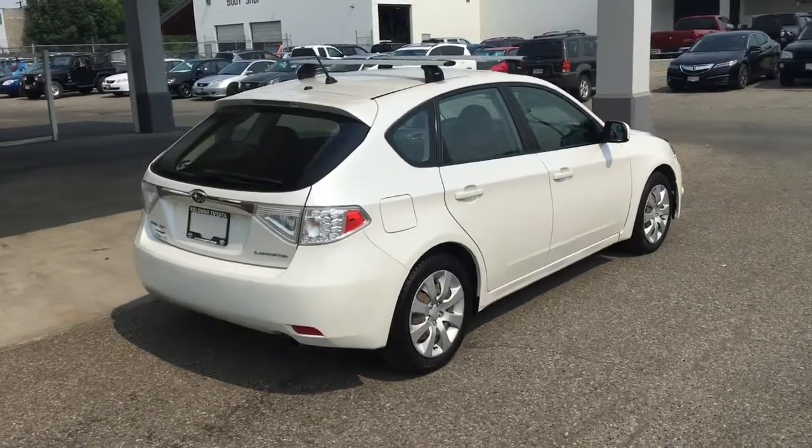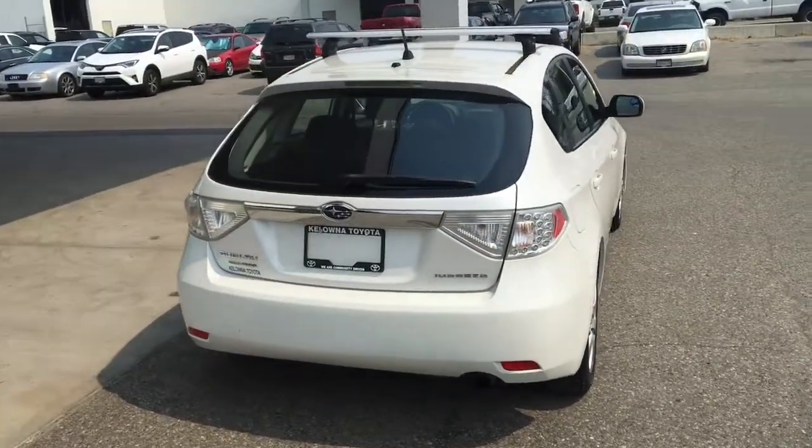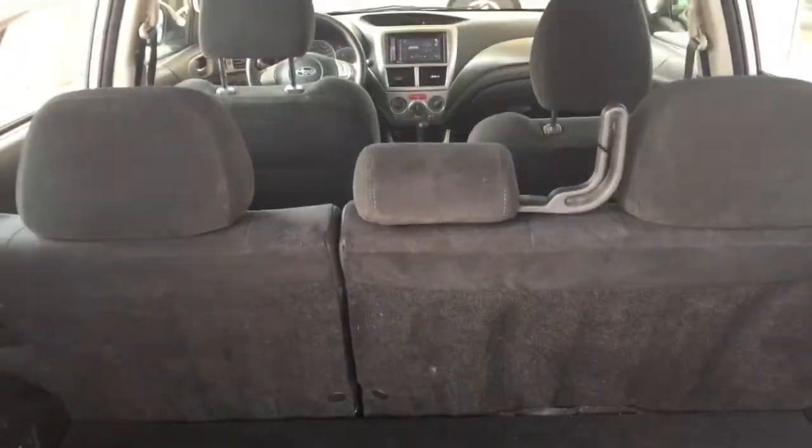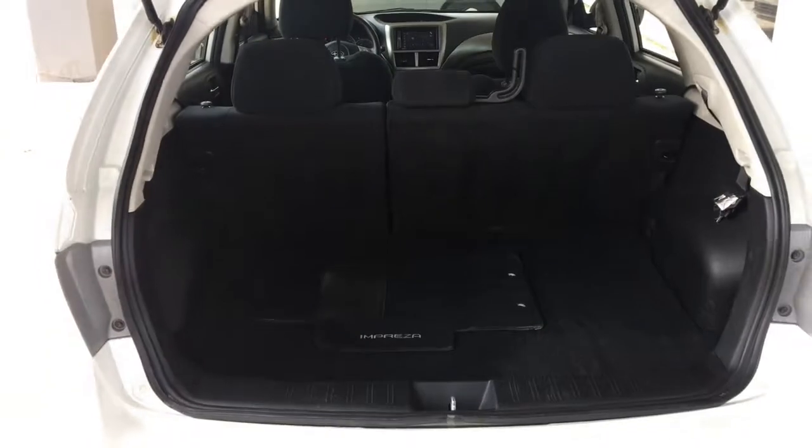The vehicle looks sharp from the back with tinted glass, color-matched door handles and spoiler, and clear tail light lenses. Opening the hatch reveals a clean, spacious cargo area offering plenty of room to transport your gear.